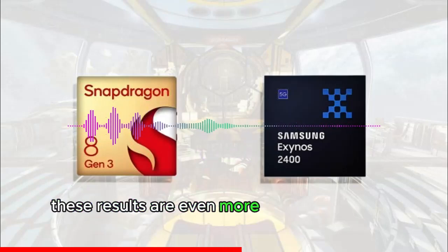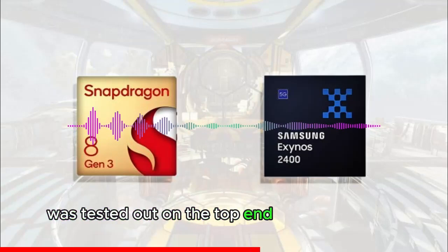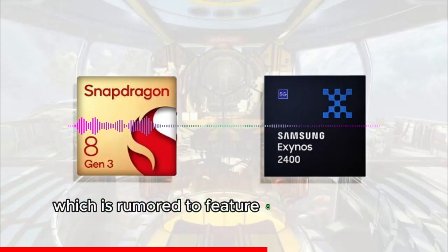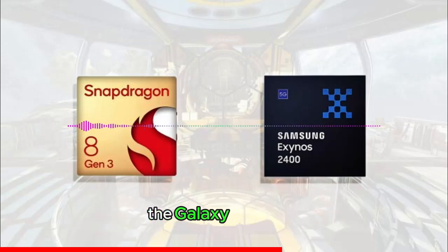These results are even more remarkable when we find out that the Snapdragon 8 Gen 3 was tested on the top-end Galaxy S24 Ultra, which is rumored to feature a vapor chamber that is 190% bigger than the one present in the Galaxy S20 Ultra.